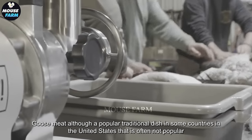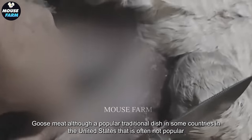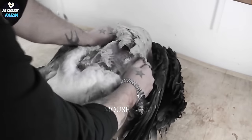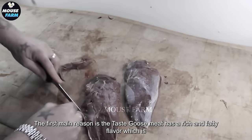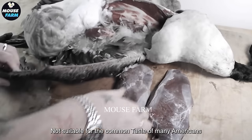Goose meat, although a popular traditional dish in some countries, is often not popular with the majority of people in the United States. The first main reason is the taste — goose meat has a rich and fatty flavor, which is not suitable for the common taste of many Americans. According to a survey by the American Poultry Association, only about 10% of Americans choose to eat goose meat.